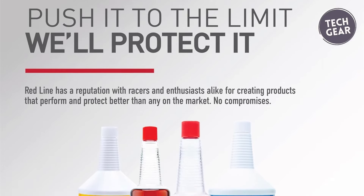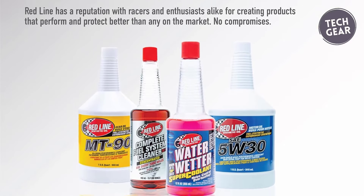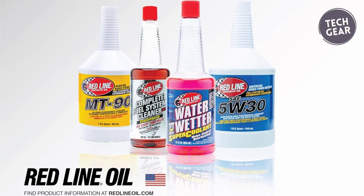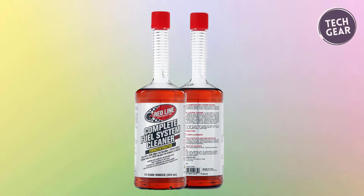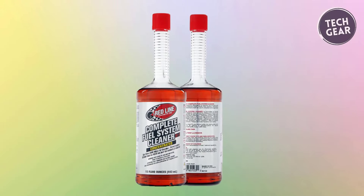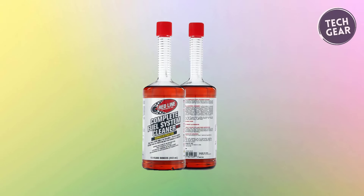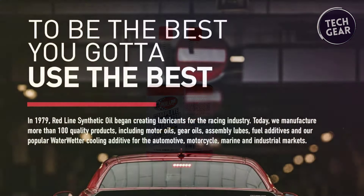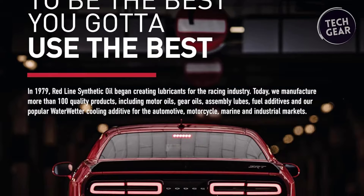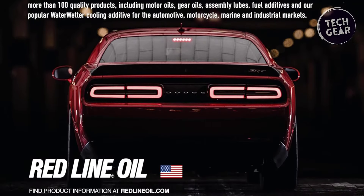This powerhouse fuel additive not only enhances gasoline stability but also curtails the buildup of gum and varnish, ensuring an efficient fuel burn and maintaining engine integrity. With just one bottle per tank, this additive achieves nearly 100% cleaning efficiency in a single treatment, making it a time-saving and cost-effective choice for drivers seeking optimal fuel system maintenance.